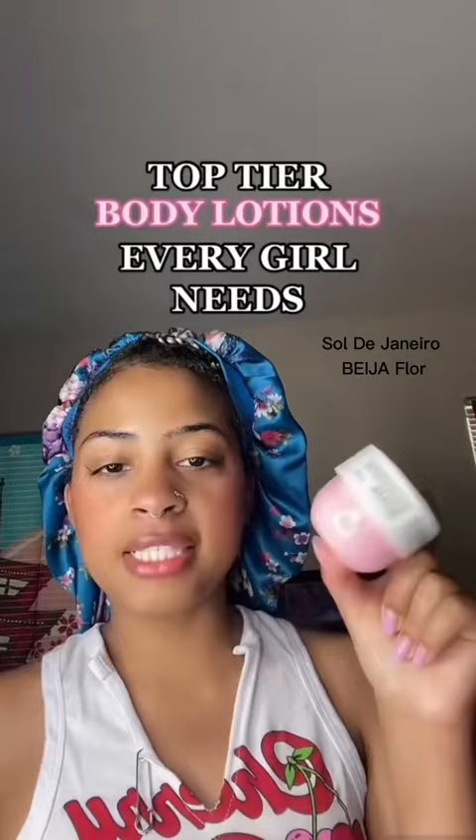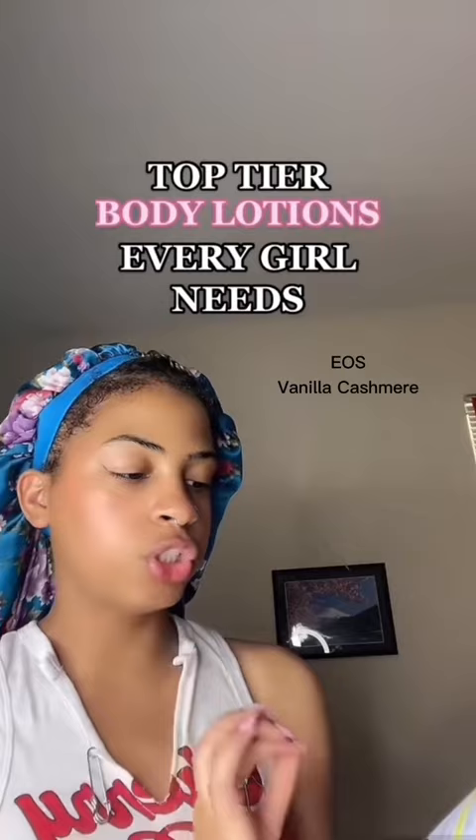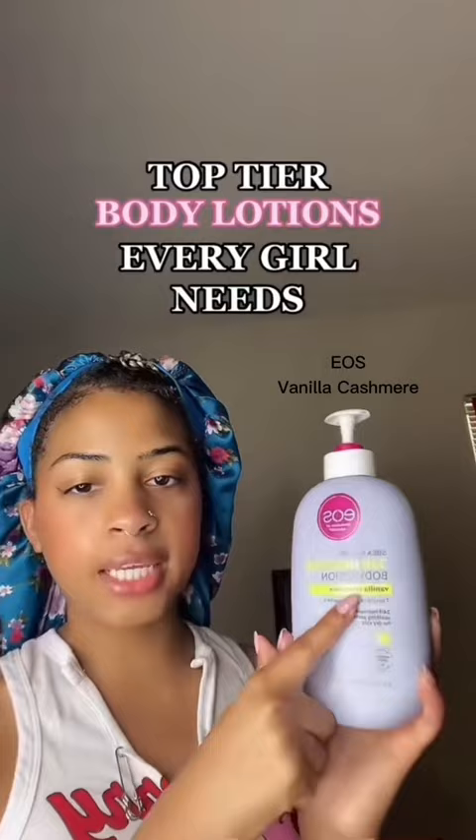Next I have this EOS shea butter 25-hour moisture body lotion — this is the vanilla cashmere. It smells really good. I got mine from Target, it's very affordable, and it makes my skin feel very soft.